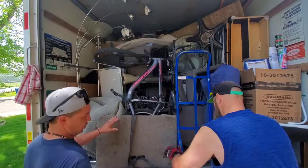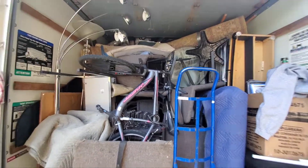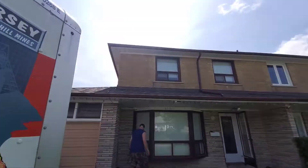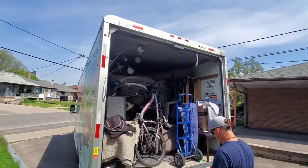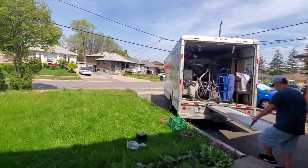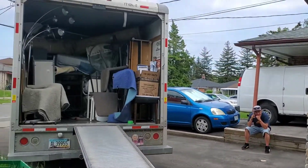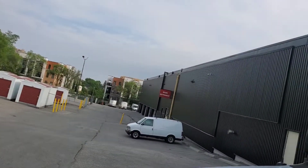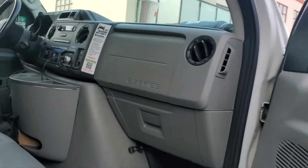Just finishing it up and almost ready to unload. We may have to wait until about three o'clock. Here we are at the new house but we still have to wait until we get the go signal from the owner — still waiting, still sitting around waiting for the key.